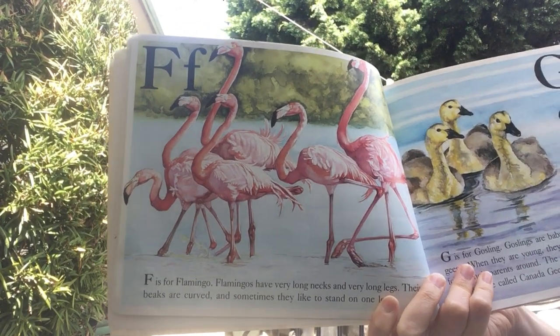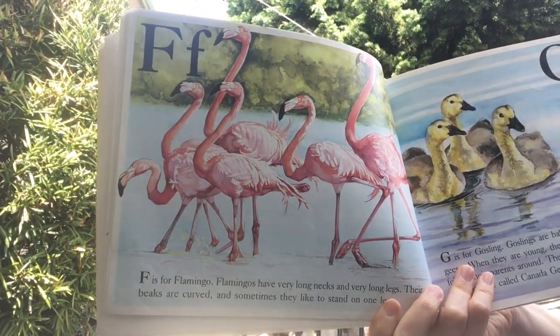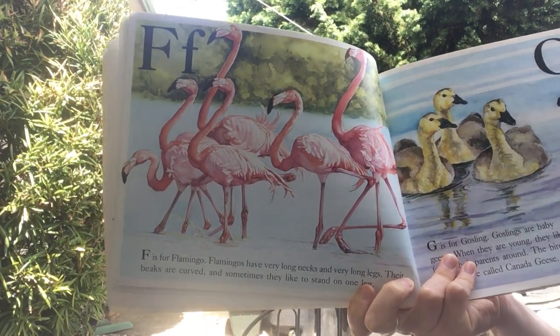F is for flamingo. Flamingos have very long necks and very long legs. Their beaks are curved, and sometimes they like to stand on one leg.